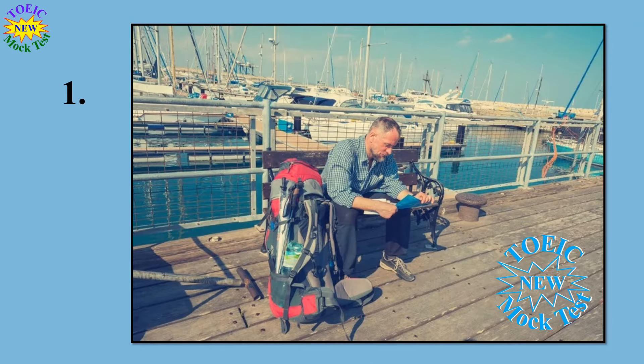Number 1. Look at the picture marked number 1 in your test book. A: He is fishing on a dock. B: He is running along a shore. C: He is getting into a boat. D: He is reading a book.